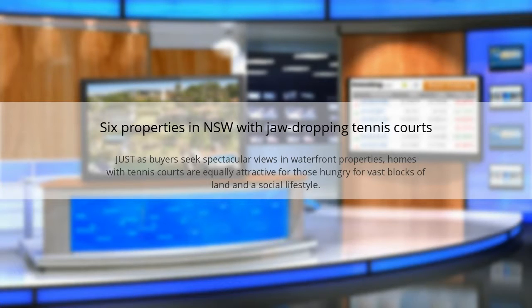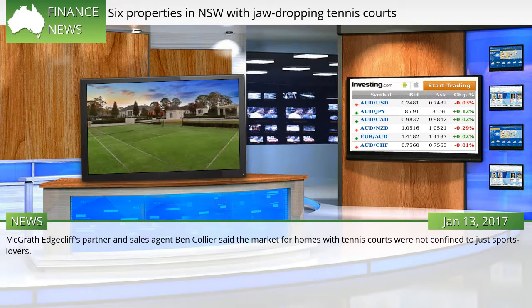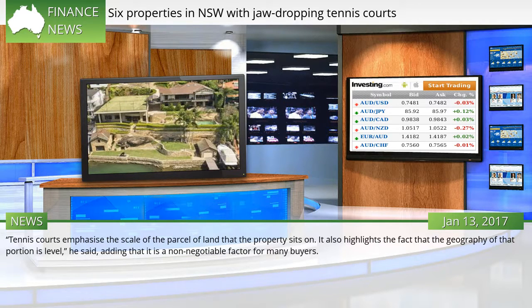Six properties in NSW with jaw-dropping tennis courts. Just as buyers seek spectacular views in waterfront properties, homes with tennis courts are equally attractive for those hungry for vast blocks of land and a social lifestyle. Tennis courts emphasize the scale of the parcel of land that the property sits on.